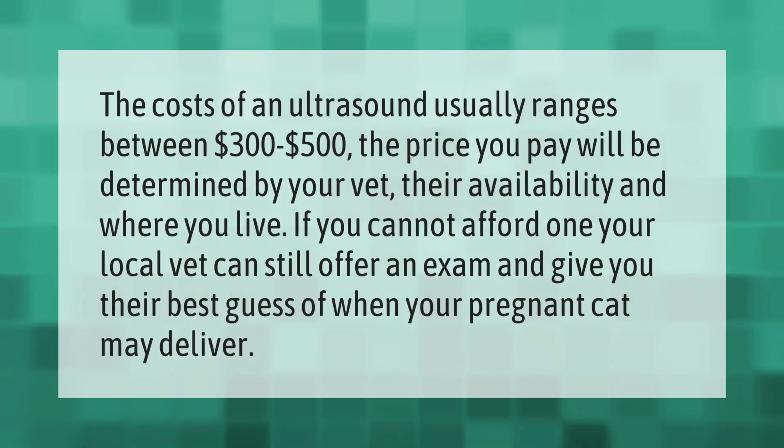The cost of an ultrasound usually ranges between three hundred dollars to five hundred dollars. The price you pay will be determined by your vet, their availability, and where you live. If you cannot afford one, your local vet can still offer an exam and give you their best guess of when your pregnant cat may deliver.